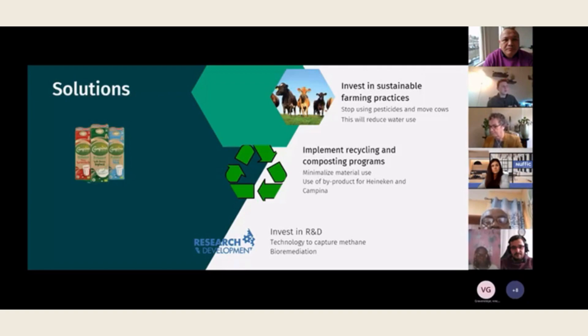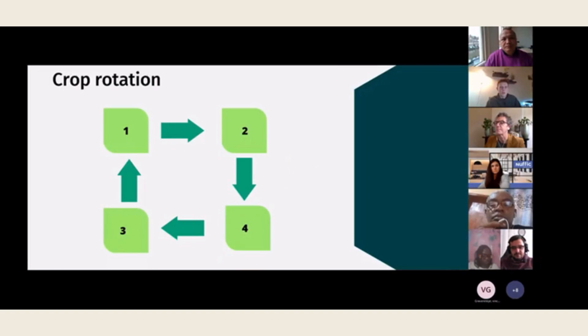The system Campina uses to grow its cows and grass makes it so that the cows stay on the same patch of land for too long, which reduces soil health and increases water use. Crop rotation is simple: instead of keeping your cows on patch one, after a year or two you move them to patch two, then three, then four. By the time you reach patch four, the land in patch one is back to its original health, saving water, eliminating the need for pesticides, and allowing the soil to be reused.